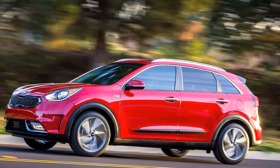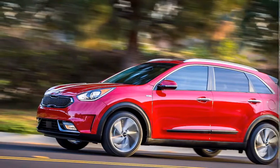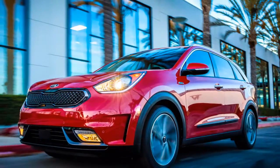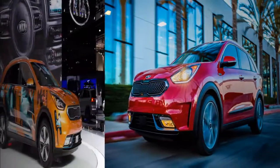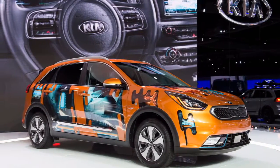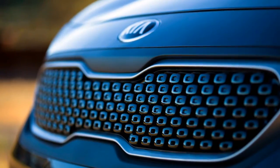We rate the 2018 Kia Niro at 00 out of 10 conceivable focuses, giving it additional focuses for its design, highlights, and vitality proficiency, while docking it a couple for execution. Since it hasn't been evaluated for crash security by either the IIHS or the NHTSA, we have no safety rating for the Niro. Its general score could change if such evaluations end up accessible.